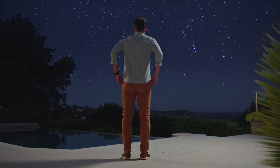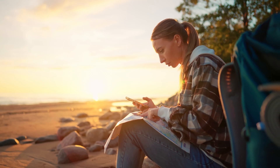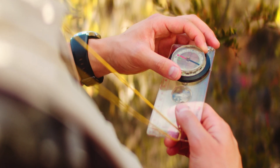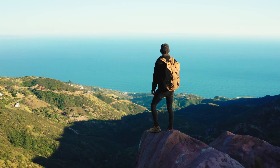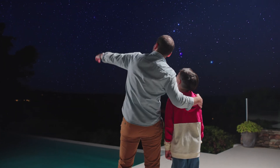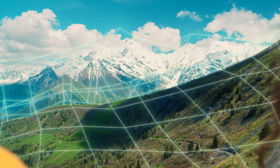Nature and night sky — they awaken our inner explorer, and we rely on the maps, the binoculars, the compass to venture in them. But wouldn't it be great to intuitively visualize the world as an expert, to grasp its secrets at first sight?